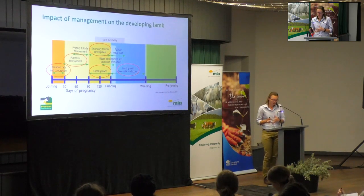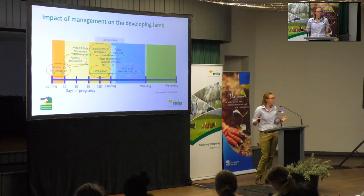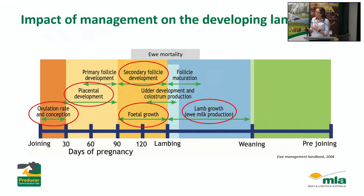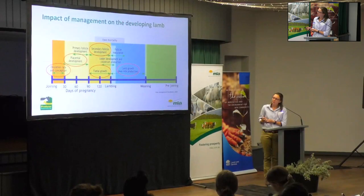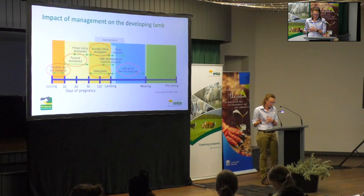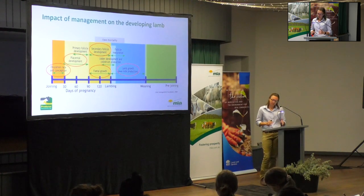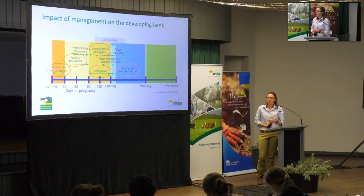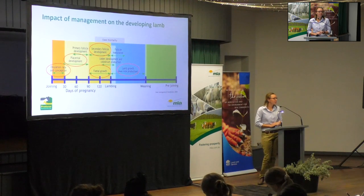With these flock management techniques, we're really targeting all the different key stages of the reproduction cycle, because managing the ewe throughout that time is going to have a big impact on the developing lamb. Ewe condition in the lead up to joining impacts whether she can conceive at all and the number of eggs she releases. In early pregnancy, developing the placenta is critical, and nutritional restrictions at this time can affect fetal growth in the last half of pregnancy. In late pregnancy — from day 90 up to lambing — that's where the majority of fetal growth occurs.